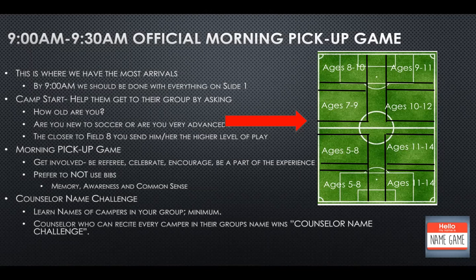In the morning pickup game, I prefer not to use any bibs — I prefer it to be a little street, a little wake-up call for them to use context clues. If he's shooting on my goal, he's not on my team. Those asking for the ball and scoring are on my team. It's a pickup for their brain — it helps them with awareness and common sense.